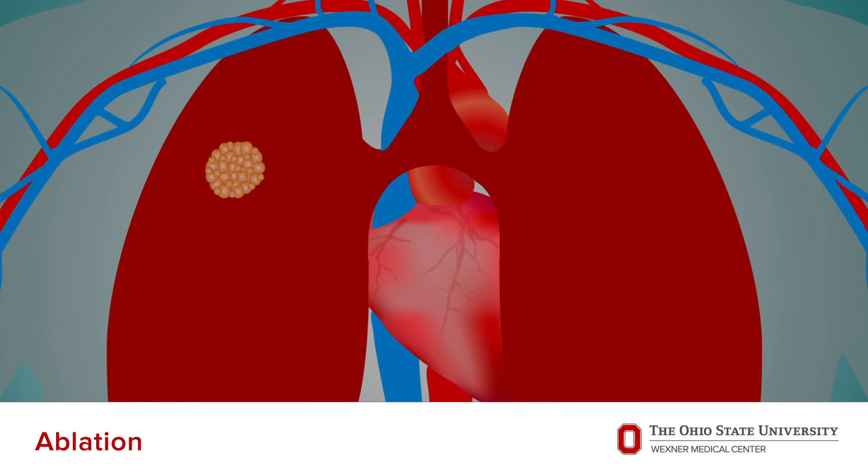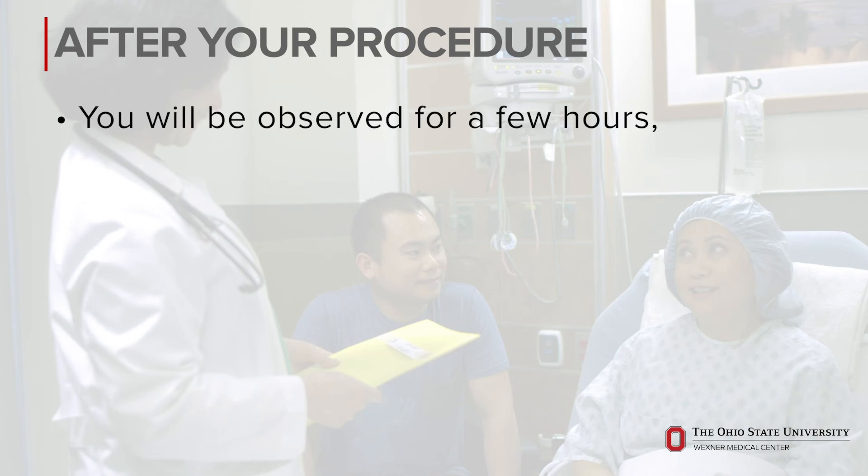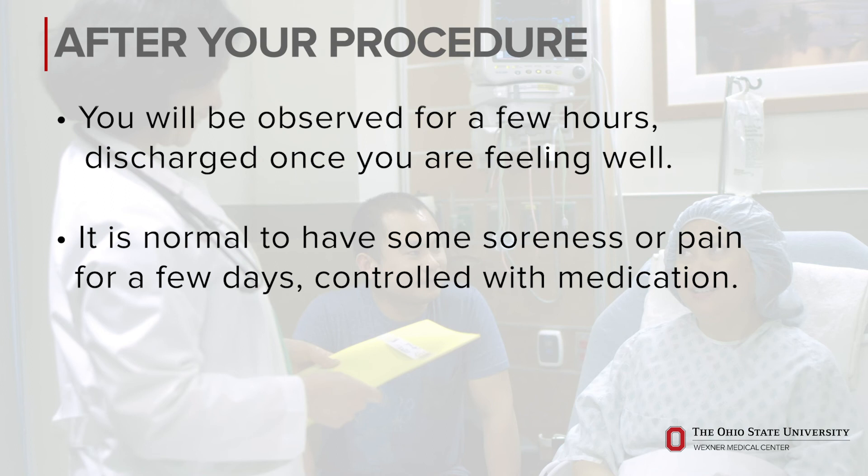At the end of the procedure, we will remove the probe or probes and apply a band-aid to the skin. After the procedure, you will be observed for a couple of hours to make sure you're feeling well prior to discharge. It is normal to have soreness or pain for a few days, which is usually controlled with medication.